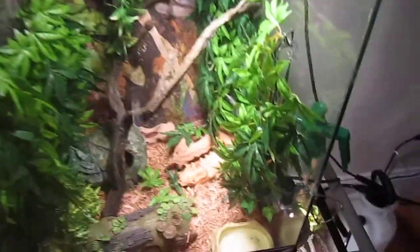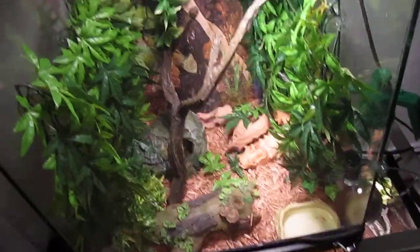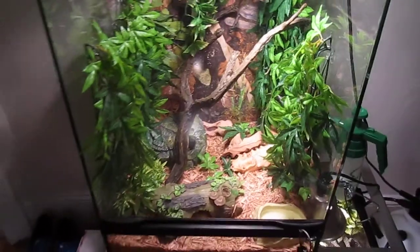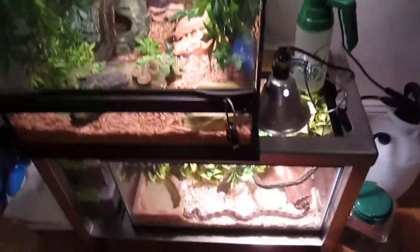Hey guys, this video is going to be just an update on all the cages and all the reptiles because it's been a while — about a week.